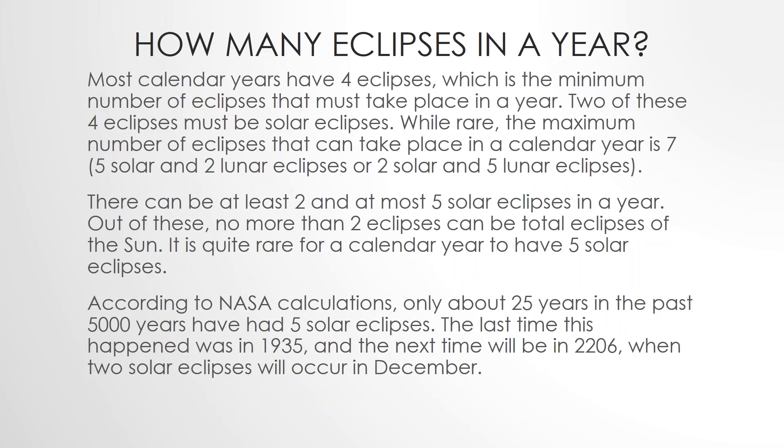How many eclipses in a year? Most calendars have four eclipses, which is the minimum number of eclipses that must take place in a year. Two of these four must be solar eclipses. While rare, the maximum number of eclipses that can take place in a calendar year is seven — five solar and two lunar eclipses, or two solar and five lunar eclipses. There can be at least two and at most five solar eclipses in a year.